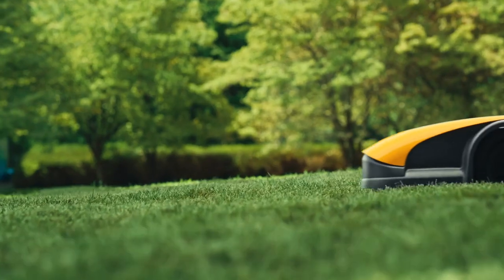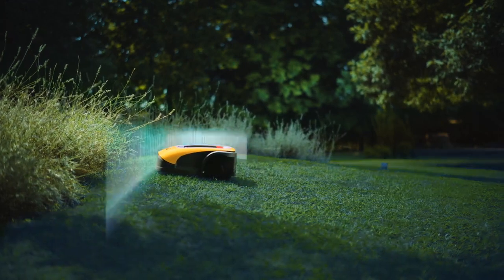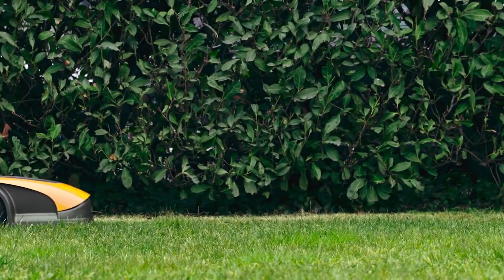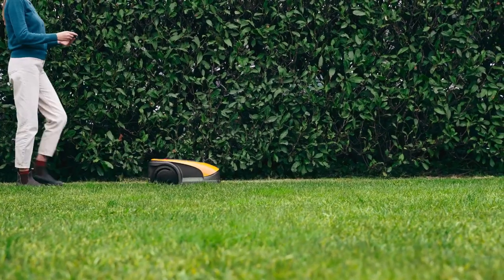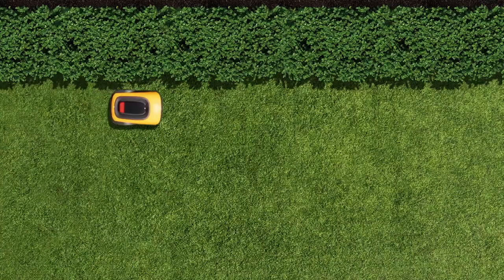Why is this robot different? It's cable-free, and its perimeter is fully virtual. The installation is done via app, and you can adapt the perimeter any time you want.